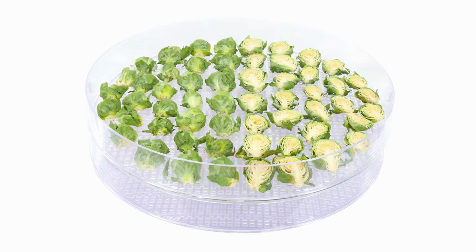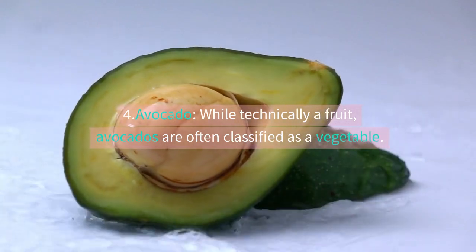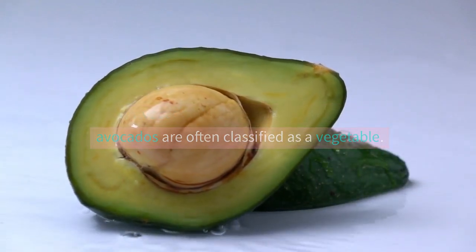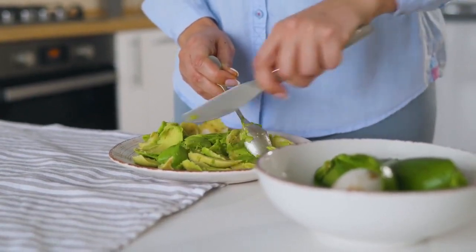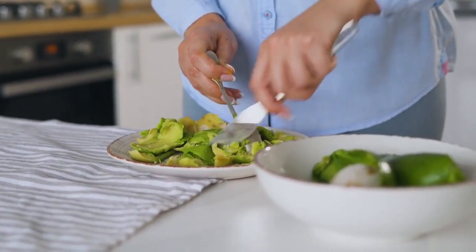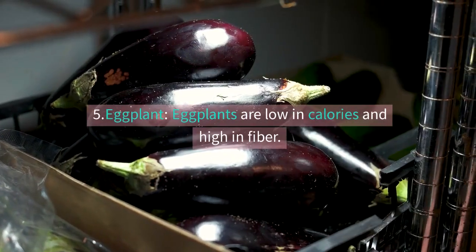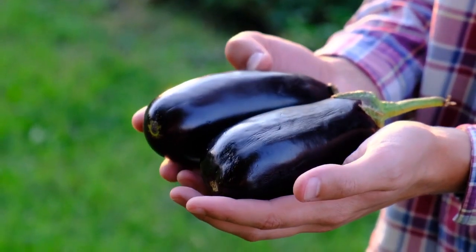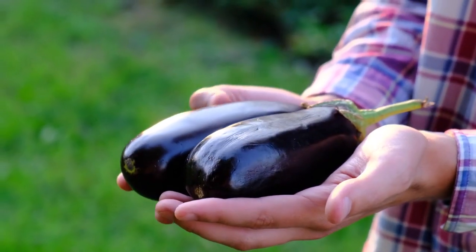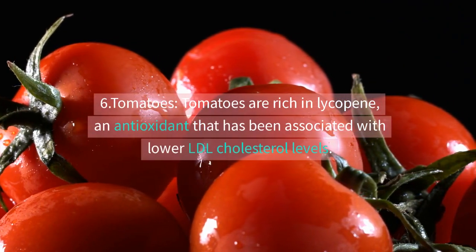Four: avocado — while technically a fruit, avocados are often classified as a vegetable. They are a great source of monounsaturated fats, which can help lower LDL bad cholesterol levels. Five: eggplant — eggplants are low in calories and high in fiber. They contain antioxidants called nasunin, which may help lower cholesterol levels.